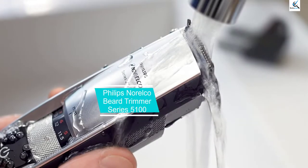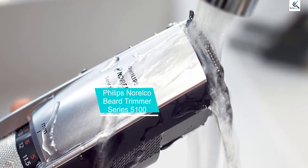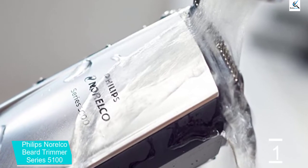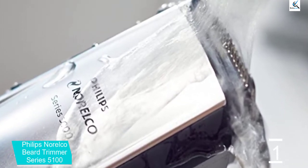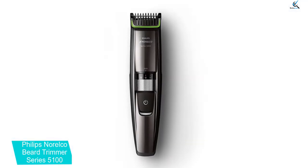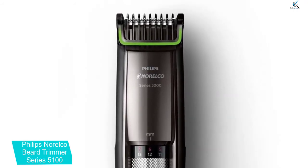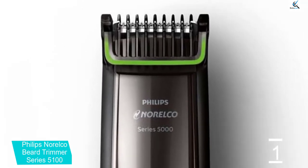And finally at number 1, the Philips Norelco Beard Trimmer Series 5100. The Philips Norelco Beard Trimmer Series 5100 is another excellent adjustable clipper for your face, body, and hair. With built-in length settings that will get you a super short trim, an advanced lithium-ion battery, stainless steel blades, and multiple useful attachments, this trimmer has everything you need for comfortable grooming.